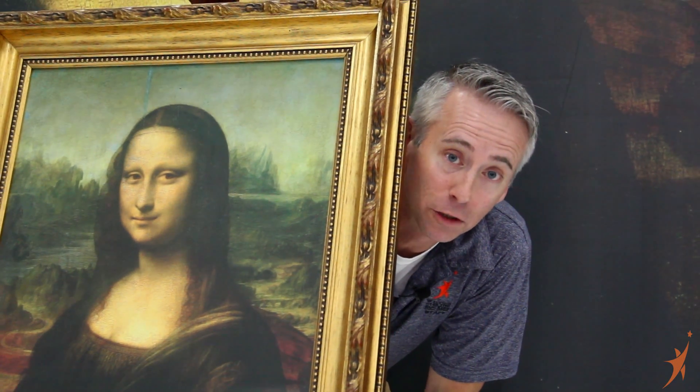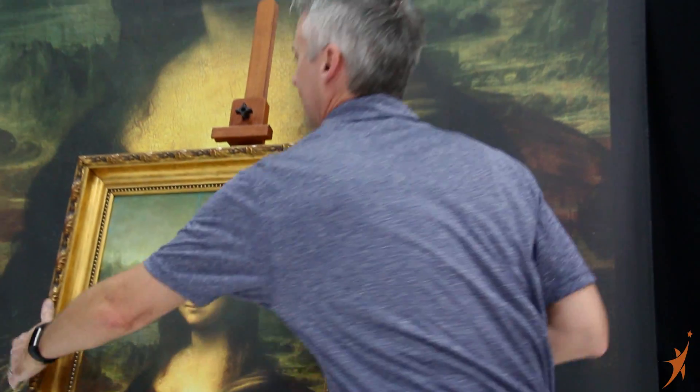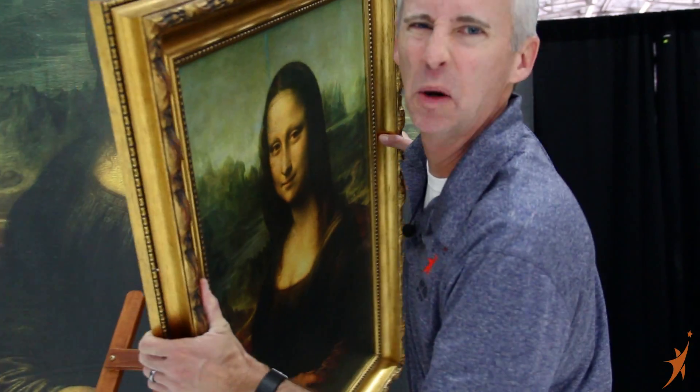Hi, I'm Matthew Burchette and this is a special Da Vinci episode of Behind the Wings. I'm just going to take this thing right here. Nobody will miss it.